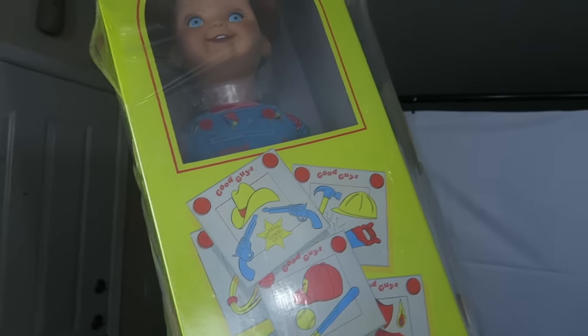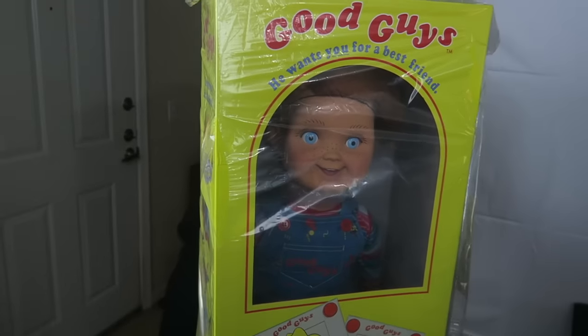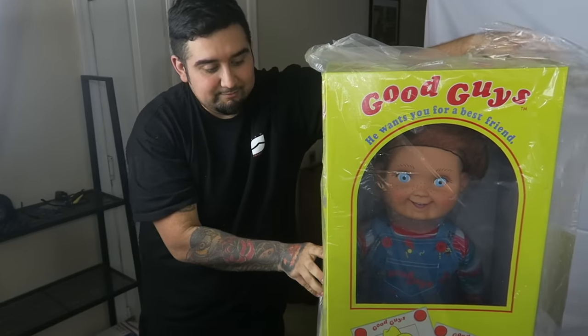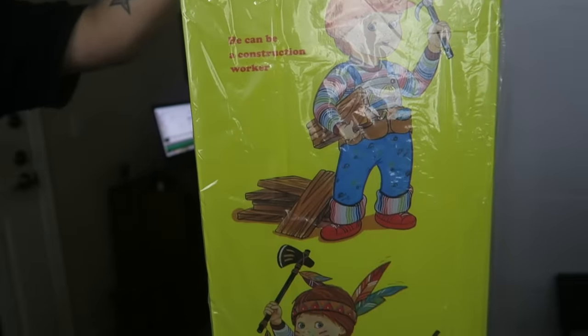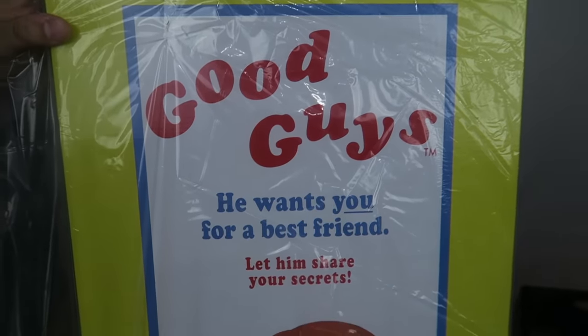Does it look good? It looks amazing. It looks exactly like the movie. Okay, don't look yet. Oh my god. Collect all the Good Guy's accessories. Look at the box before I even look at it. They show exactly the things you can do with your Good Guy — he can be a construction worker, he wants you for a best friend. Look at the back. Look how beautiful this is. A brave Indian. Look at that.